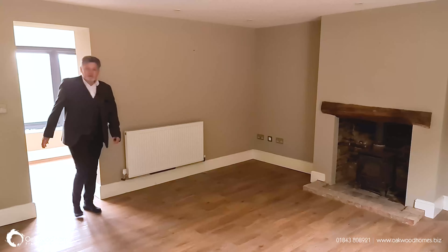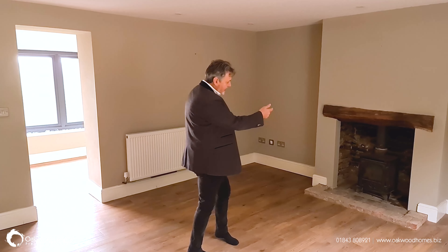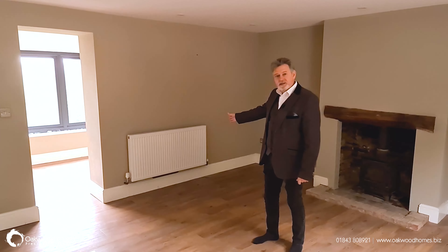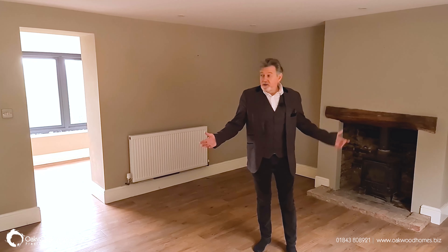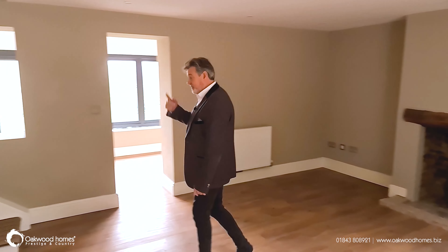From the viewing area, you come through into this snug lounge. You've got again another wood burner. I would point out that we've got a radiator because we do have oil fired central heating throughout the property. Lovely room. Off it leads the stairs upstairs, so I think we should go and have a look.